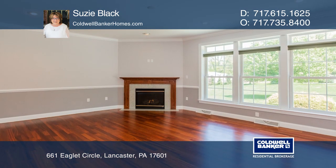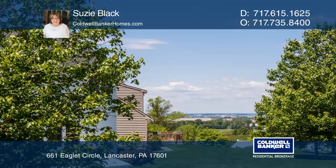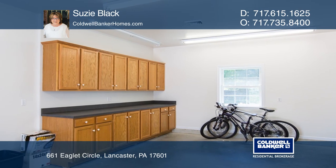The oversized, fully insulated, heated, and air-conditioned garage has the capacity to store five cars, with a workspace offering built-ins and a utility sink.